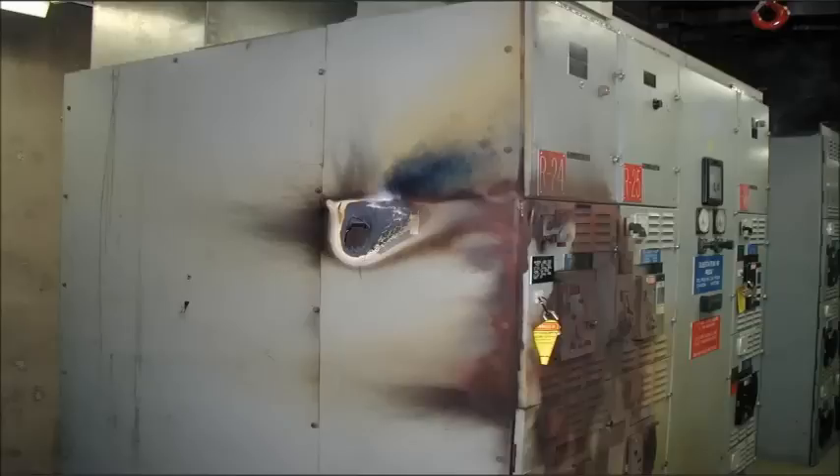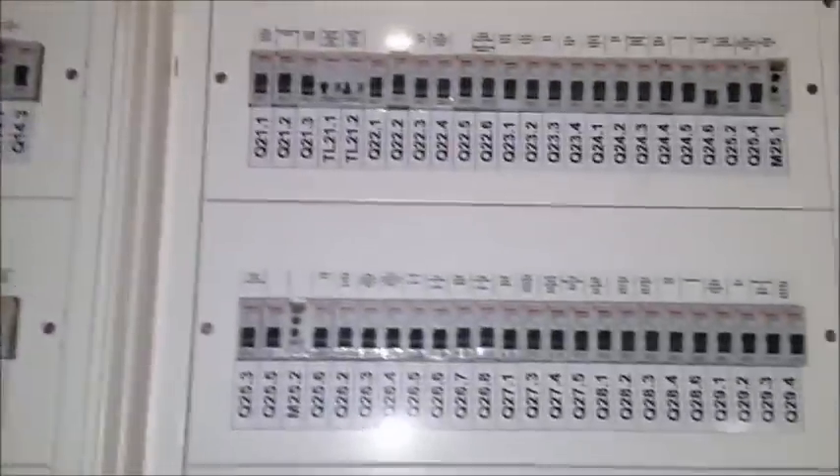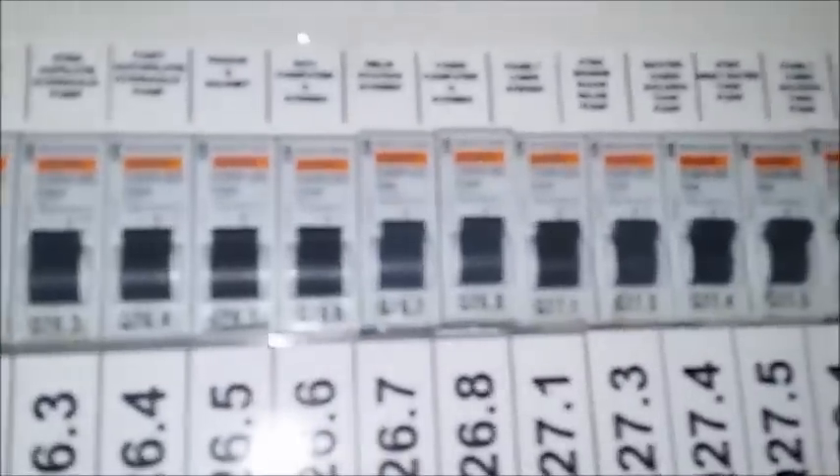Hello everybody, today we're going to talk about circuit breakers. You can see here — this is the panel on the boat that I'm working on right now. These are the circuit breakers up on the top row, and those are the bigger circuit breakers down there. Everything else in this whole section down here — these are all the control systems. So we're not going to talk about control systems, we're going to talk about circuit breakers.